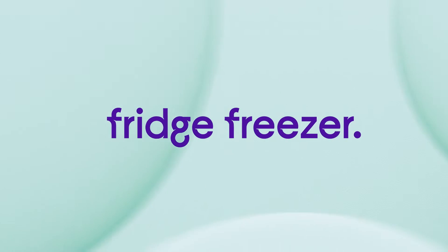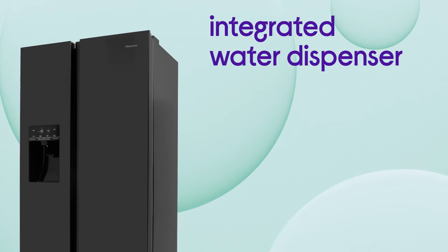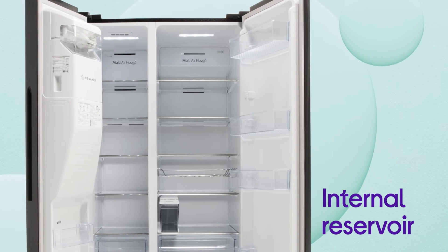Enjoy instant access to ice cold refreshments as well as convenient food storage with this Hisense fridge freezer. It's easier than ever to cool down on hot days with crisp and cold chilled water delivered on demand by the integrated water dispenser. Save hassle with no plumbing necessary to enjoy an instant refreshment.